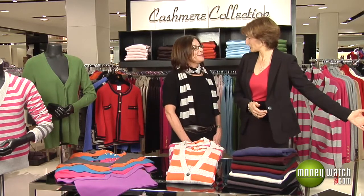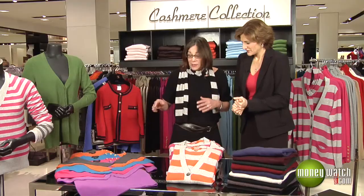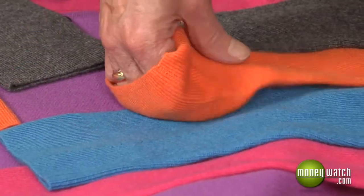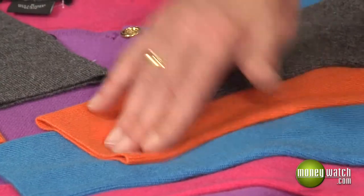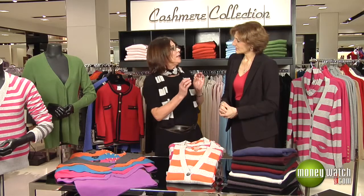When you come into the store, you see a range of prices — from $99 to $2,900. How do you know the difference? I'm going to teach you the cashmere quality test. Take a light-colored cashmere and put it in your hand between your thumb and your forefinger and give it a rub. If there's pilling starting to happen, you know this is not a high-quality cashmere yarn.